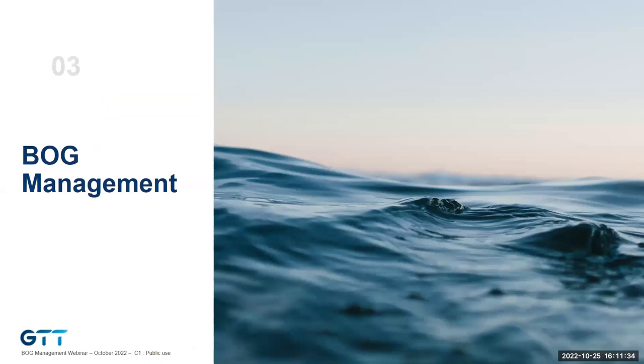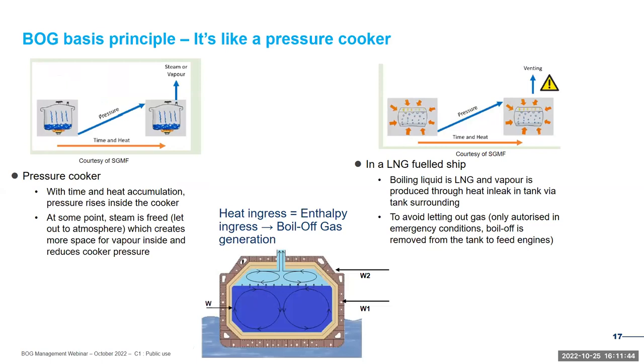Let's understand what boil-off gas is before trying to manage it. Using an analogy with a steam cooker: heat accumulates inside the cooker, boils water, steam is generated, and at some point has to be exhausted to reduce cooker pressure. The same happens with an LNG fuel tank, where heat ingress from external conditions causes LNG to evaporate, generating boil-off gas, which has to be sucked and treated by consumers to reduce tank pressure and avoid venting.